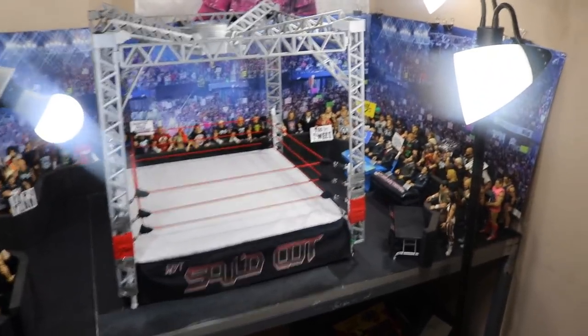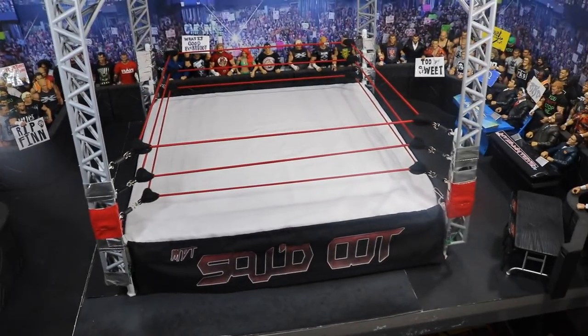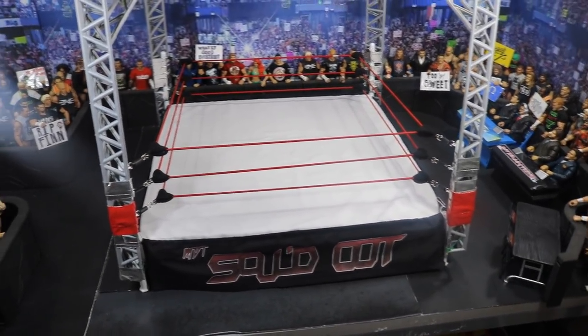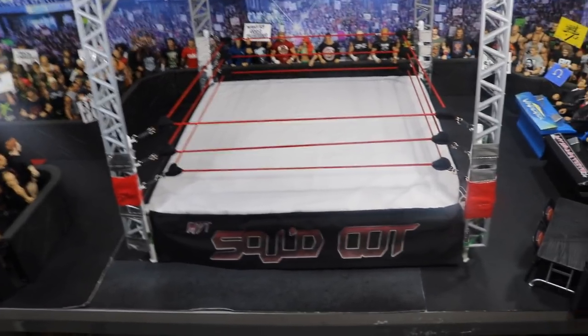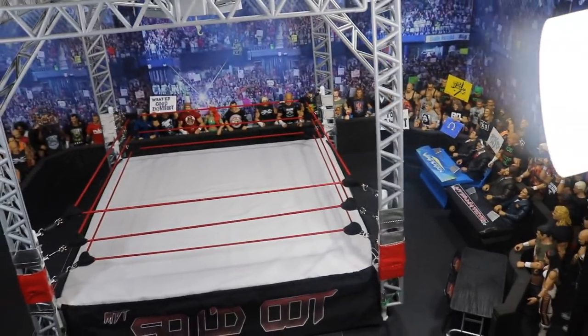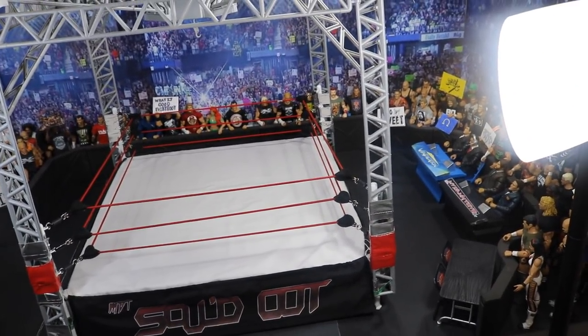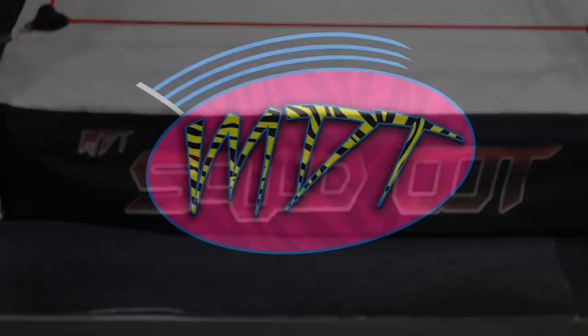That is pretty much it for this video and the MDT Sold Out Arena. Thank you so very much for watching. MDT Sold Out is currently being filmed, so hopefully it will be up as soon as possible. Very, very hyped for you guys to see it. Subscribe to the channel for more epic WWE figure videos. Follow me on Instagram and Twitter at MyDamnToys, and I will see you guys in the next video. Thank you.